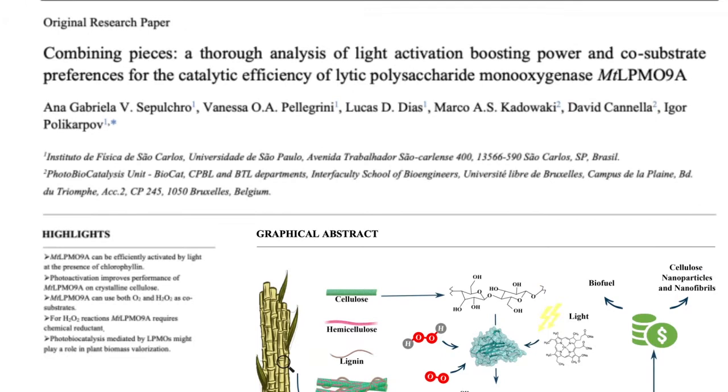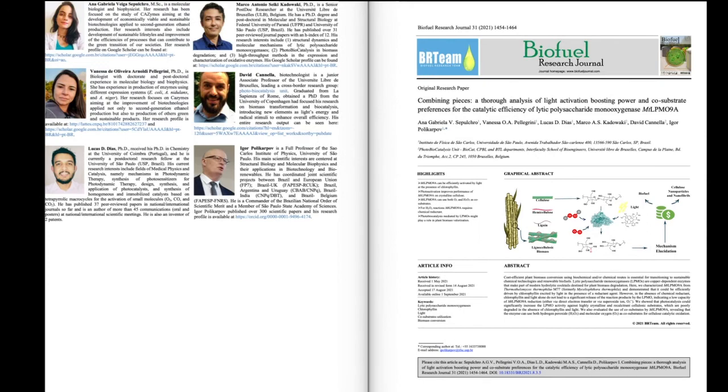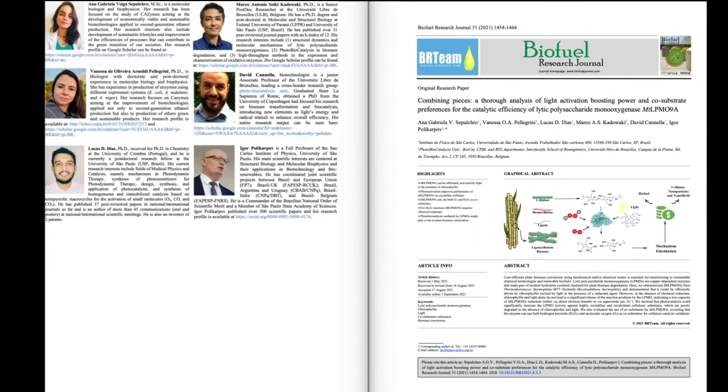This paper, entitled "Combining Pieces: A Thorough Analysis of Light Activation Boosting Power and Co-Substrate Preferences for the Catalytic Efficiency of Lytic Polysaccharide Monooxygenase MT-LPMO-9A," was published in the September 2021 issue of Biofuel Research Journal. We invite you to read the full paper for free on the journal's website at www.biofueljournal.com.